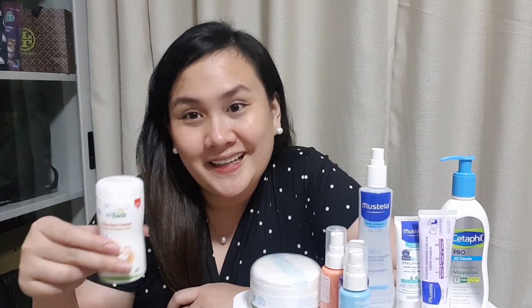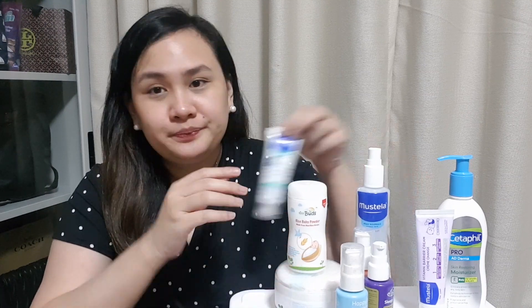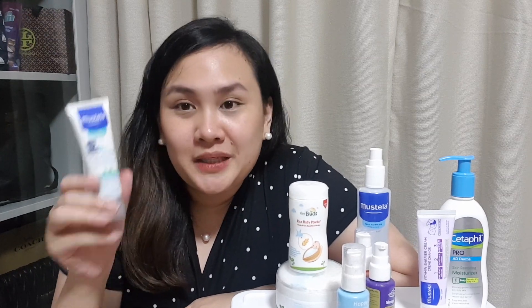So mag-stick kami kung ano yung naging effective sa amin. Kaya part na siya ng must-haves. Then next naman is this one — from Mastela. Stelatopia Emollient Cream.